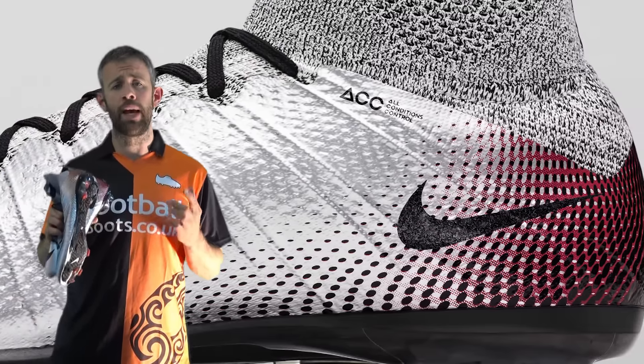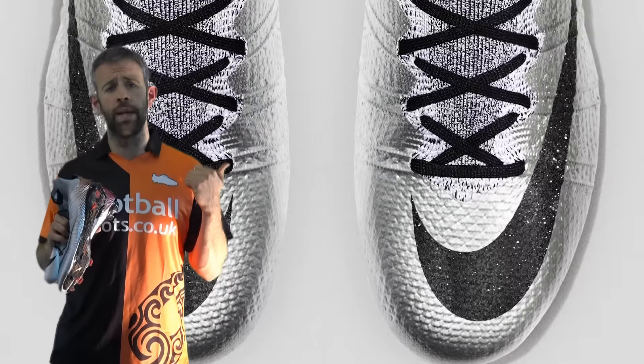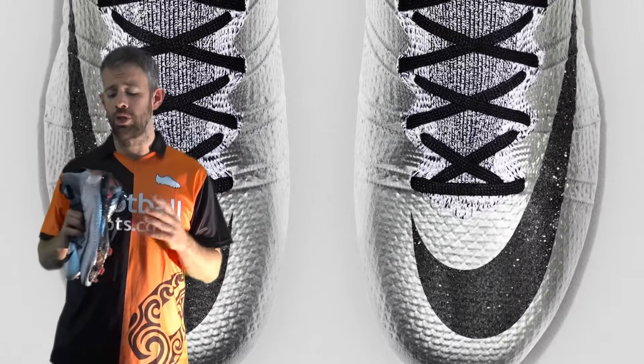If you are thinking about getting a pair and you want to get a pair, vote in our poll — tell us yes or no if you want to get some. Okay, so on to what you need to know.